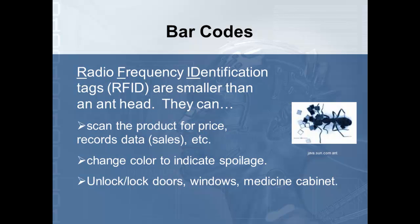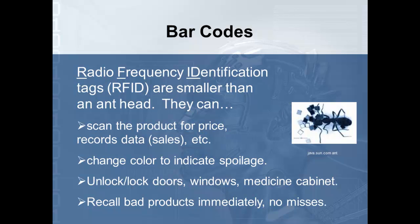Again, as we talk about these things, there are exciting possibilities, but there are also going to be problems we need to learn to address. And if you have bad food or products that have been recalled for some reason, they'll automatically release that dye and indicate this is no longer a usable product.